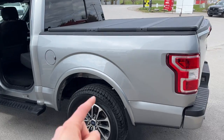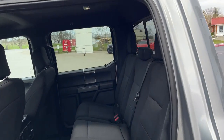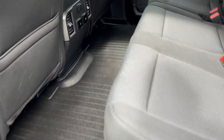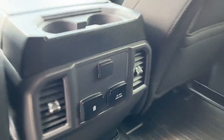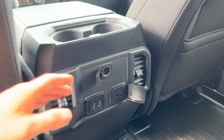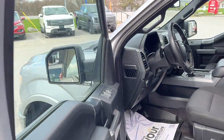I should also mention this one has the 136-liter fuel tank. Inside you get a nice black cloth interior with lots of space in the rear. You have WeatherTech mats all the way around, USB ports, three-prong power, a 12-volt outlet, and your own climate vents in the back as well.